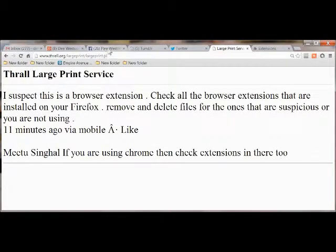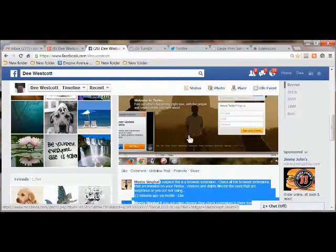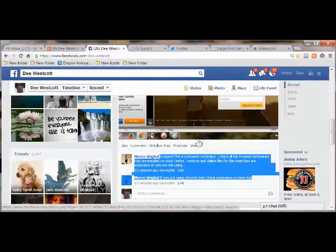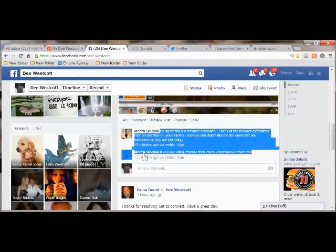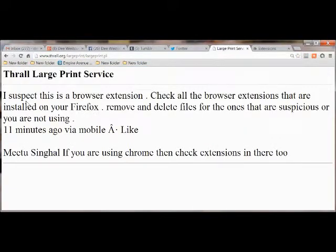Okay, this is part two of this. I just did a video, and I posted a screenshot of it. Then I asked on Facebook what they thought it was, and they said they suspect it's a browser extension. Check all of the browser extensions in Firefox and Chrome, and delete them.